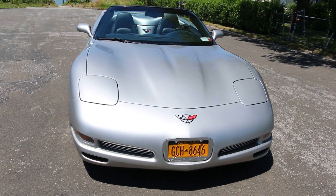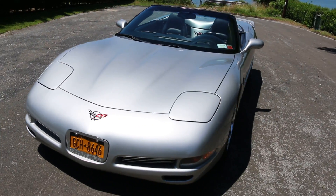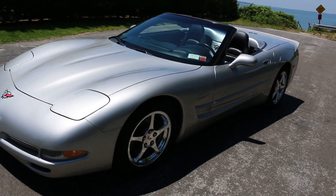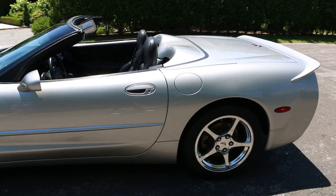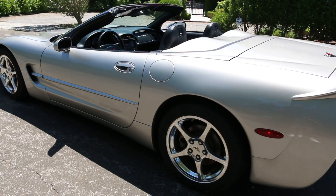It's got some nice adds on it. A little over 38,000 miles, always pampered. It's finished in silver with a black interior, six-speed manual transmission. Also has the adjustable suspension and polished chrome wheels.